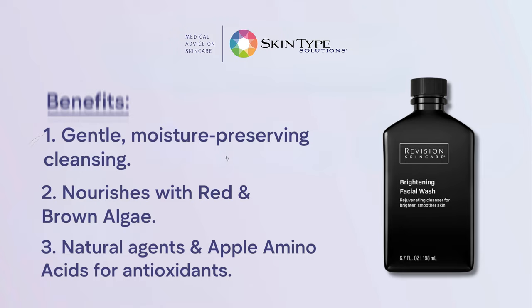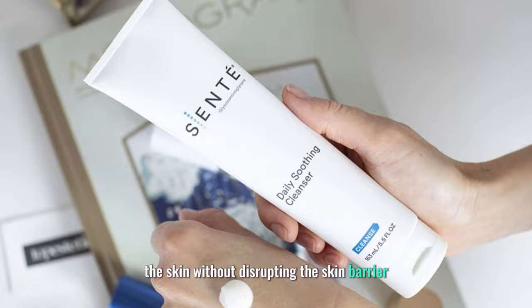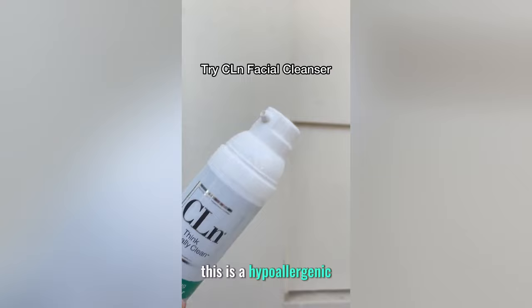Number two, Sente Daily Soothing Cleanser. This is a pH-balanced, sulfate-free cleanser that gently cleanses the skin without disrupting the skin barrier. It also contains glycerin and hyaluronic acid, which help hydrate and plump the skin. Number three, CLN Facial Cleanser. This is a hypoallergenic, fragrance-free cleanser that effectively removes bacteria and impurities from the skin. It also contains sodium hypochlorite, which helps kill acne-causing bacteria and reduce inflammation.